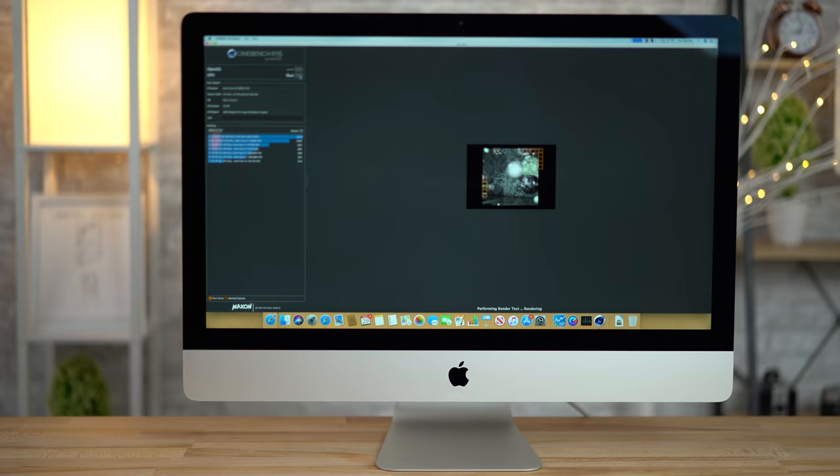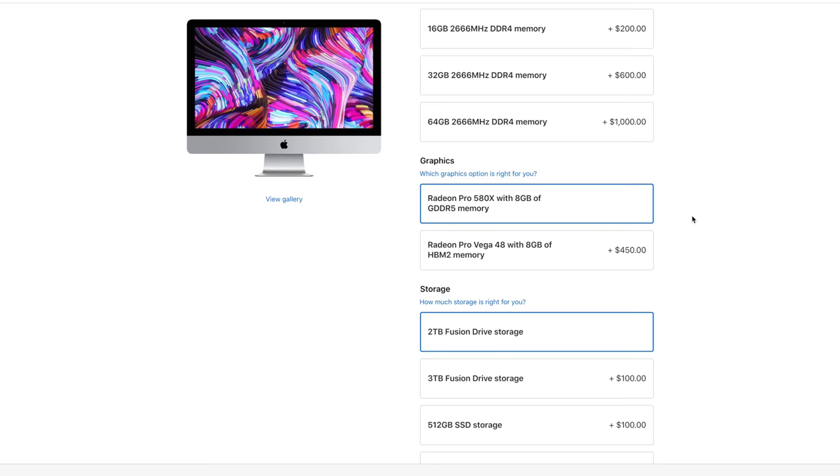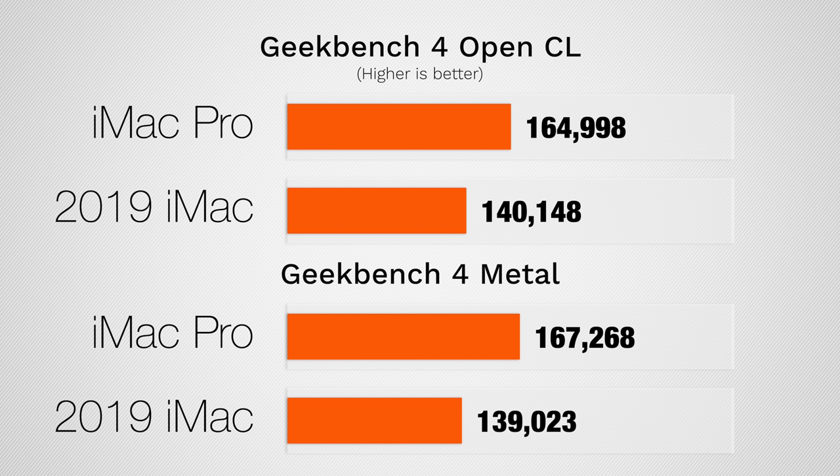This matters more in Premiere Pro where you still have some single-threaded tasks, but if you're doing simple stuff it is snappier overall, which is impressive. Jumping into Cinebench R15, which is a rendering benchmark, we get just a few percent faster score with the 2019 i9 iMac than the iMac Pro — this pushes all the cores to 100%. The best graphics you can get in the new regular iMac is a Vega 48 chip with 8 gigs of RAM, whereas the iMac Pro comes standard with a Vega 56. Running OpenCL and Metal tests in Geekbench 4, we get about 18% faster in OpenCL and about 20% faster in Metal.